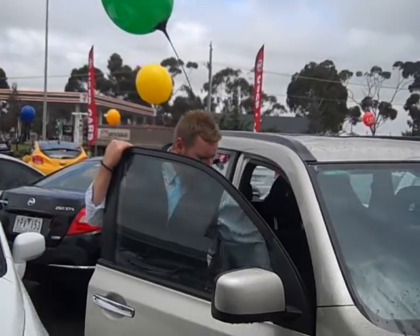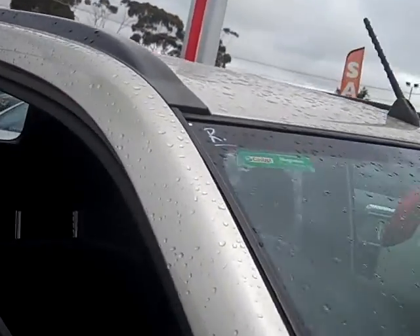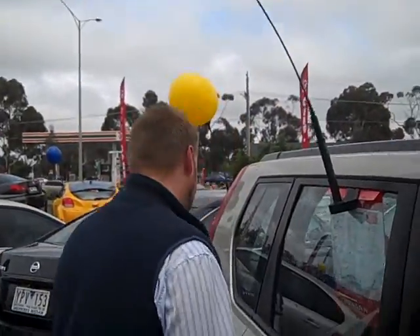The seats inside are black cloth interior. Obviously air conditioning is standard. There are lots of little hidey holes in here, lots of cup holders. With the cup holders, you can actually have the air conditioning flowing through them to keep your cans of drink cold — very, very good idea. Great for the family and for the kids.